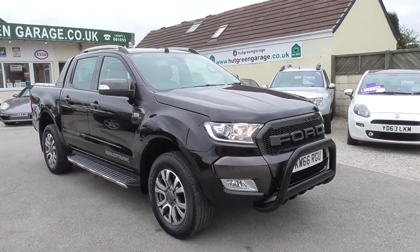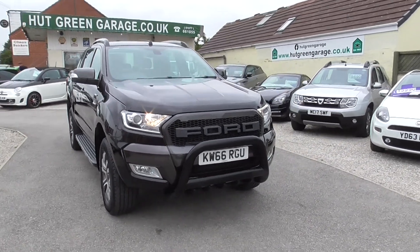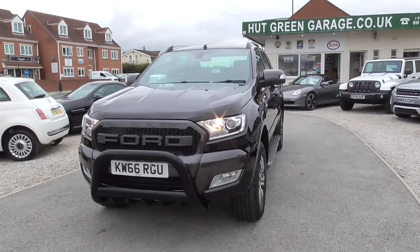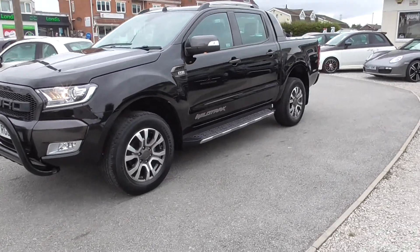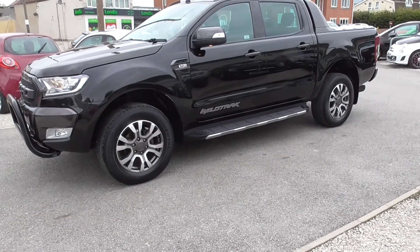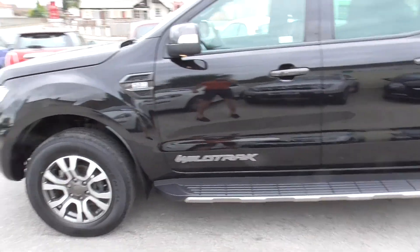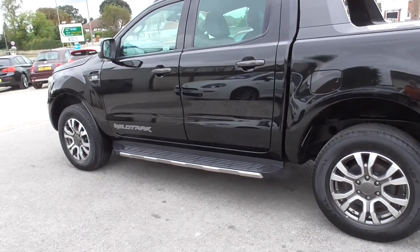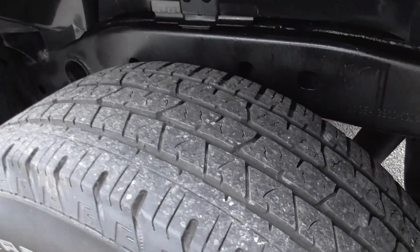Here we have the Ford Ranger, a really tidy vehicle. It's got the full Ford history, we've got the two sets of keys for the vehicle. Continental tyres on. There's a good amount of grip left in those.